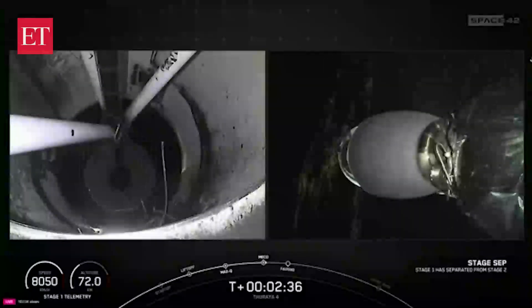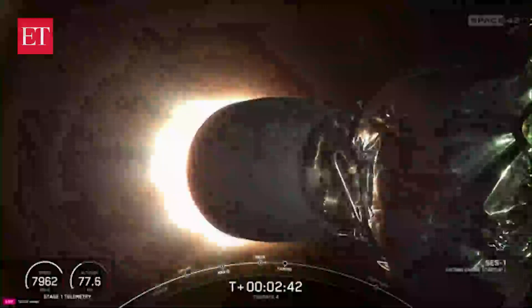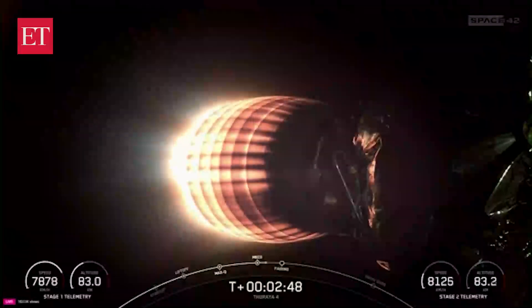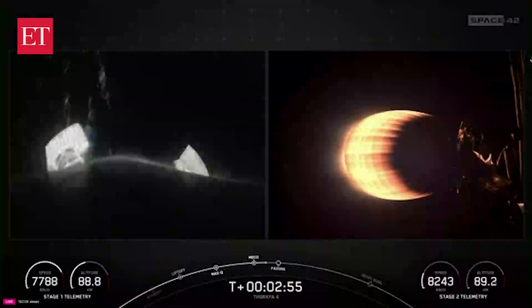There you heard and even saw those events happen back-to-back, including MECO, stage separation confirmed, SES-1 ignition. We should be coming up on fairing separation shortly.